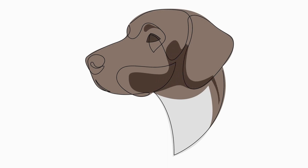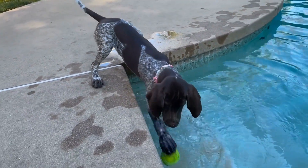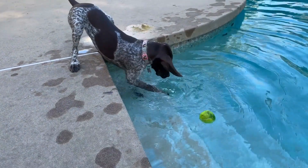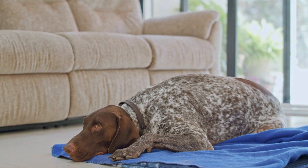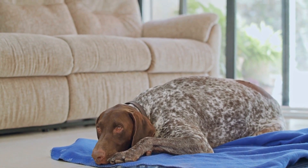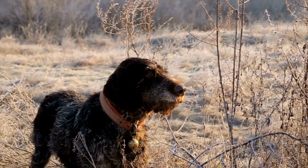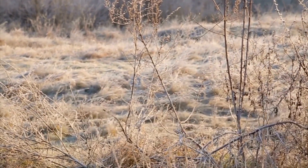Six: Regular Exercise and Supervision. While an outdoor space is crucial for your GSP, remember that it should not replace regular exercise and supervised playtime. German Short-Haired Pointers have high energy levels and need daily exercise to stay healthy and happy. Take your dog for regular walks, jogs, or hikes in addition to providing an outdoor space. Always supervise your dog while he is in the yard to ensure his safety and prevent any accidents or escape attempts.